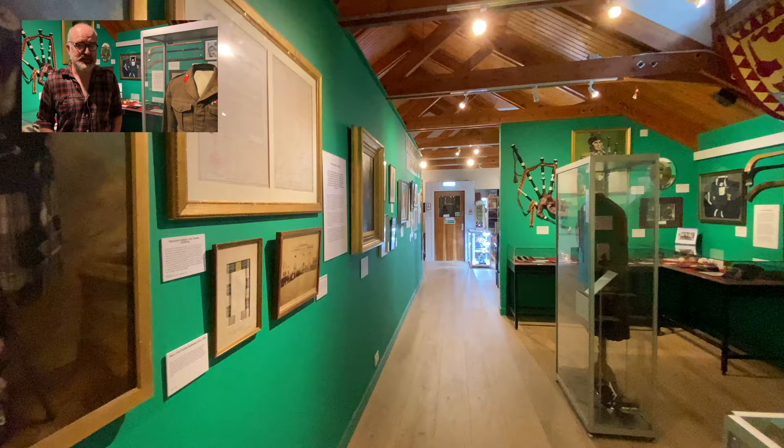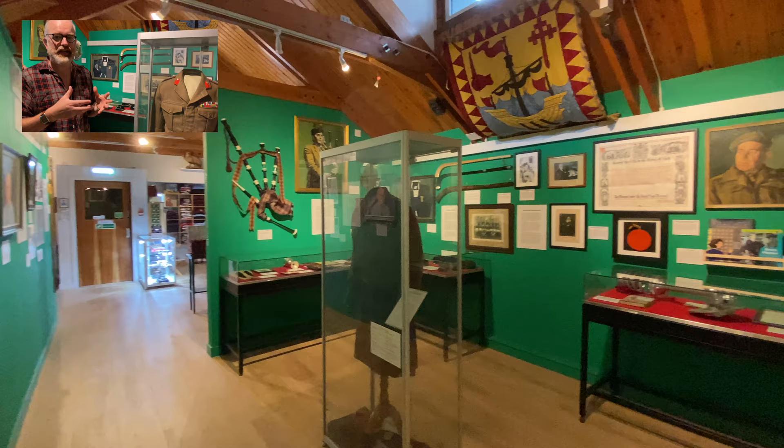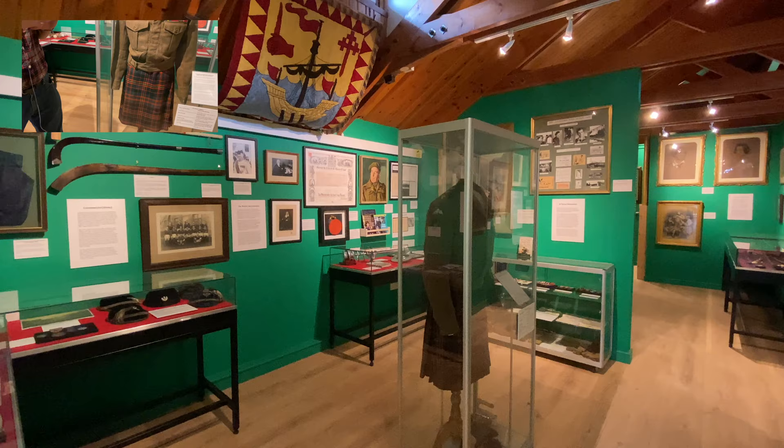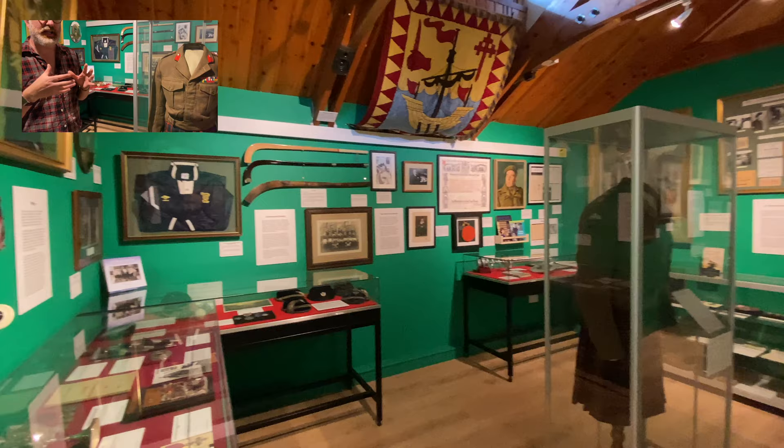In this room we arrive at the 20th century, where stories of Macpherson belonging are told through a number of different strands. War features very heavily — we have here a uniform which celebrates tremendous feats during World War II — but we also have lots of other stories of belonging such as sport, shinty, and piping.